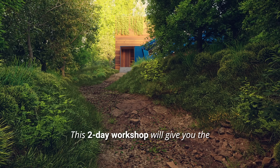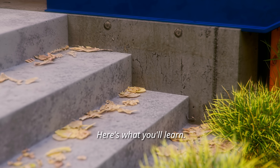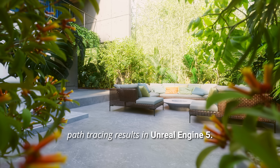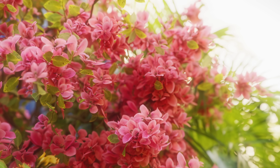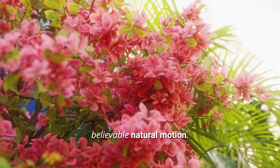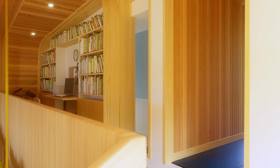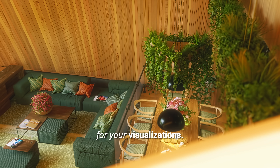This two-day workshop will give you the skills to stay relevant and produce stunning professional results in Unreal Engine 5. Here's what you'll learn: how to achieve clean photorealistic path-tracing results — no more noisy, amateur-looking renders. Step-by-step techniques to animate trees, plants, and grass with believable natural motion. Real-world workflows used by industry pros to meet tight deadlines without sacrificing quality. How to finally feel confident using Unreal Engine 5 for your visualizations.